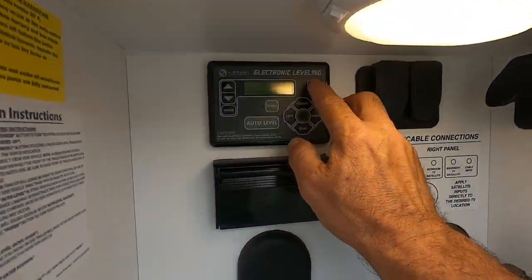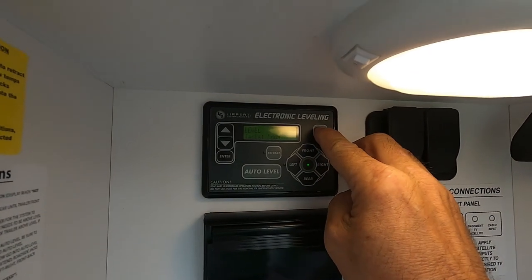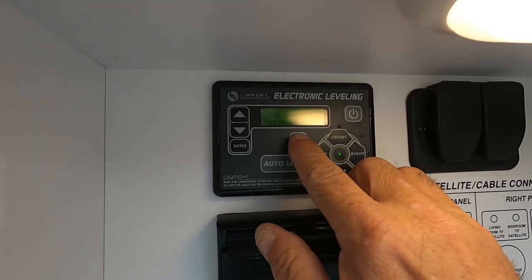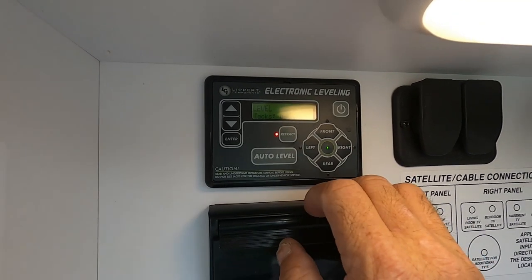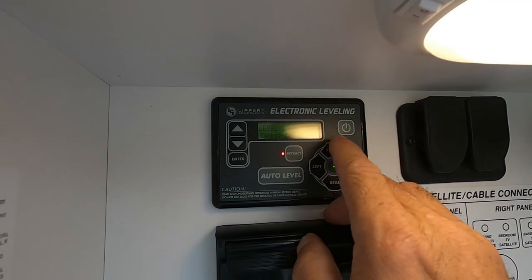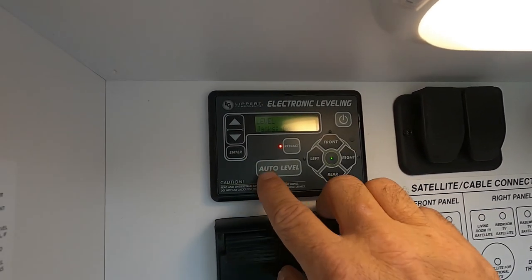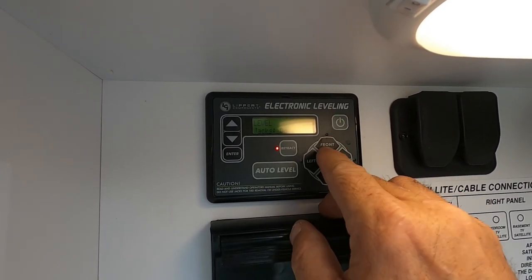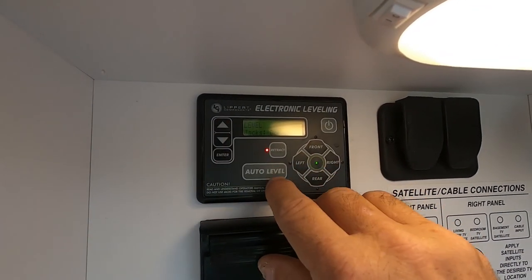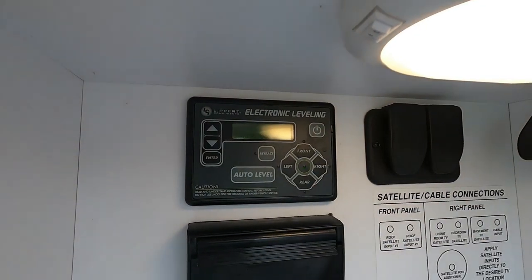Come back inside and turn on your auto leveling system. Hit 'Retract' — that will bring up all of your auto leveling systems. Once that's done, go back to Hitch to bring your front up and down. Once you've got your hitch hooked up, head on up to the dump station.